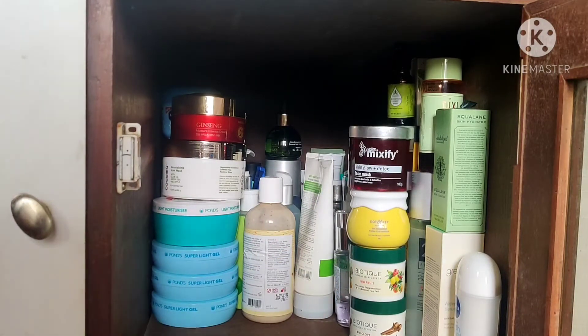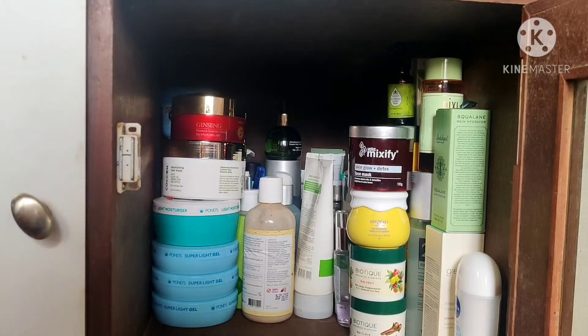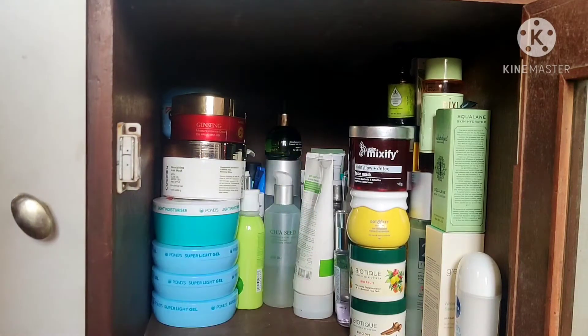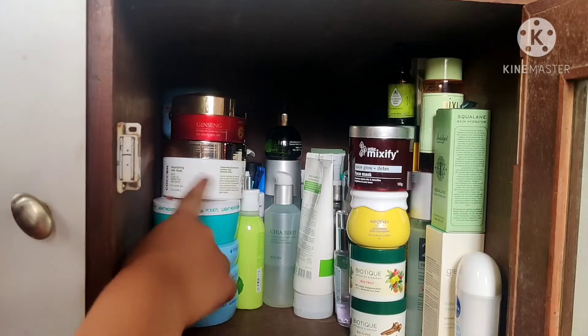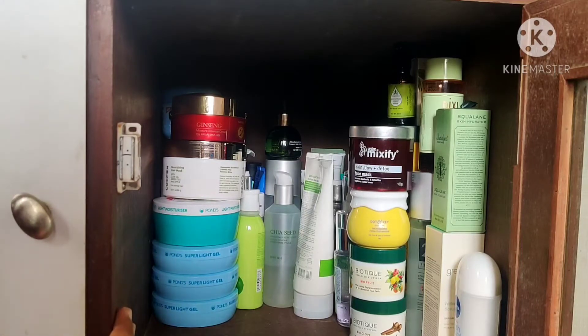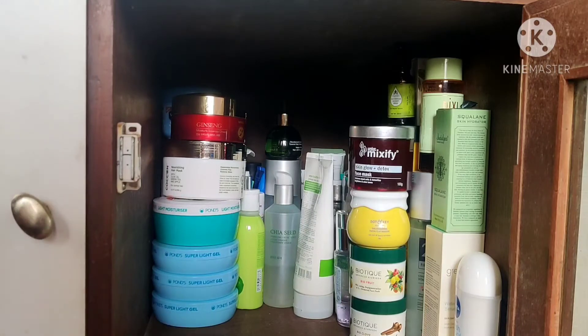I think pointing things out from a distance and removing them to reveal newer things is a better system. By the way, that Plum body wash bottle doesn't actually have body wash — I played DIY and mixed up a couple of sample face washes inside it. You can see how much I've stocked up. The Pond's super light gel cream — I haven't mentioned this on YouTube but if you've been following me on Instagram you'd know it. I also have the Pond's light moisturizer on top of that which I haven't started using yet. There's also a Cocoon Beauty hair mask and the Miniso ginseng cream on top.